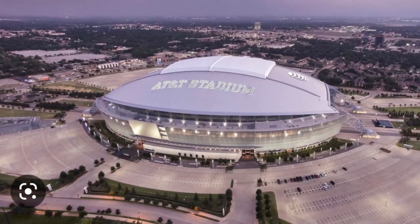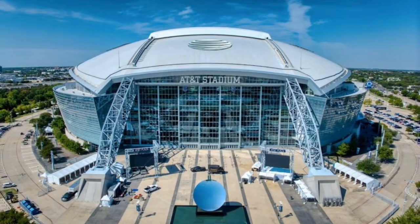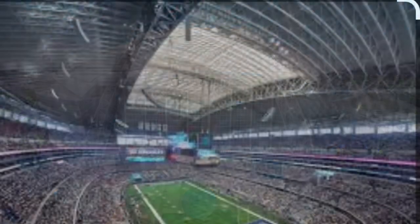AT&T Stadium is a retractable roof stadium located in Arlington, Texas, and the stadium is capable of seating 80,000 people but has an expandable capacity of up to 100,000.